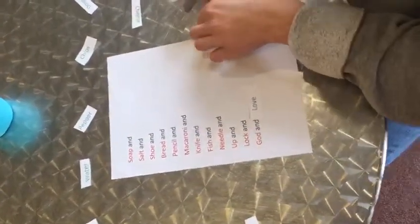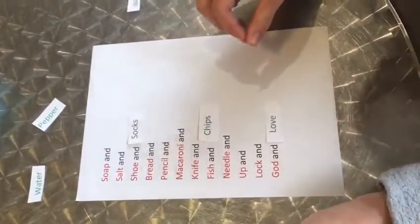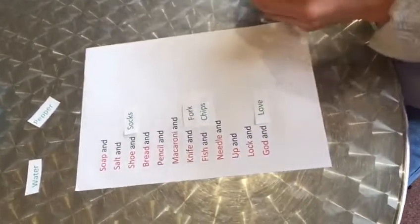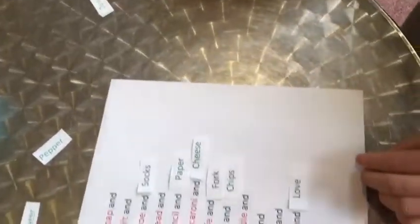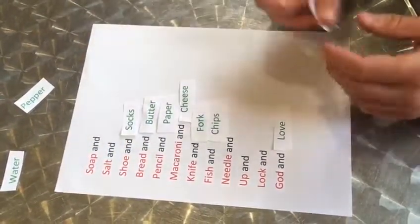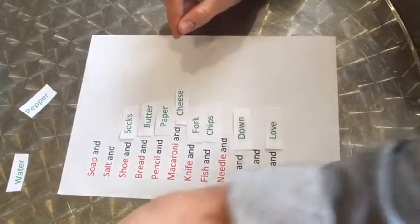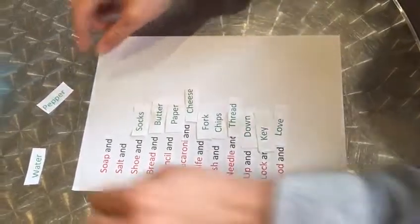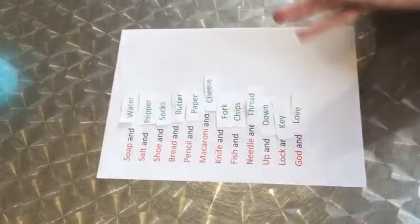On your marks, get set, go! Shoes and socks I reckon go together. Fish and chips, knife and fork, macaroni and cheese. Pencil and paper, I believe. Bread and butter, there we go. Up and down. Thread and needle, there we go, I was looking for that one. Key and lock. Water and soap, and pepper and salt and pepper.